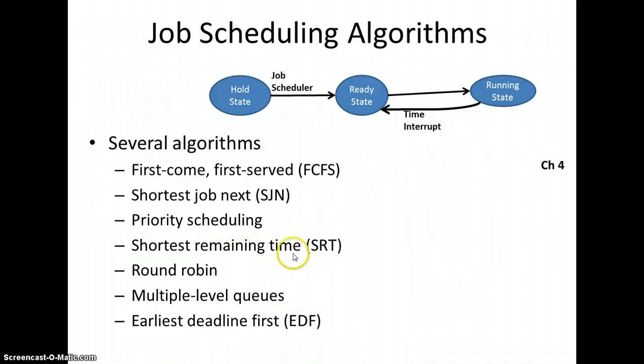Shortest remaining time is another preemptive algorithm. The operating system looks at the jobs in the ready state and the jobs submitted, and picks whichever is estimated to take the least amount of time to complete — that's the one it will run. The idea is that if a long job is running and a short job comes along, that short job will be handled first.